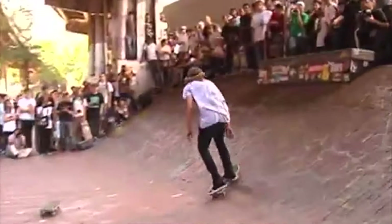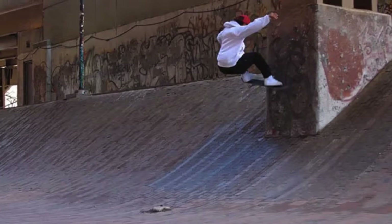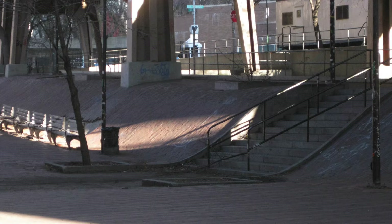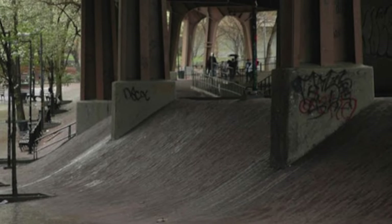It's a spot that is regarded as one of the most famous in the world, and it's easy to see why. The Brooklyn Banks features a number of smooth banked surfaces, and all the banks are made of red bricks, which gives this spot a really iconic look that's easily distinguishable.